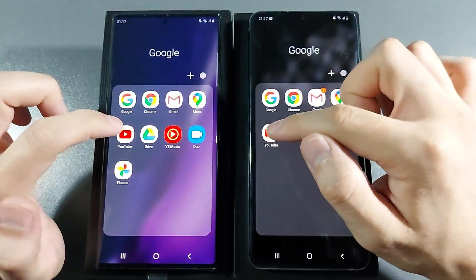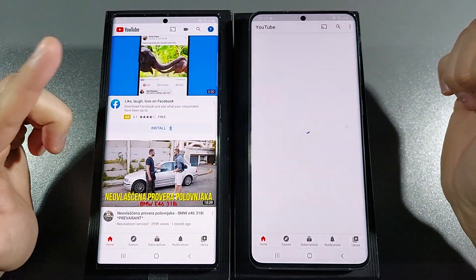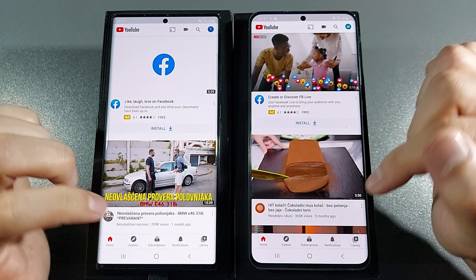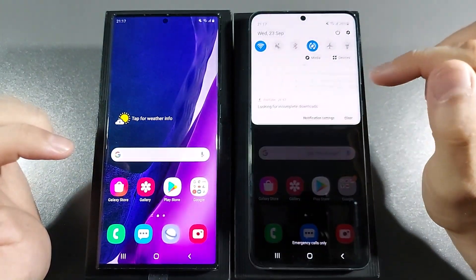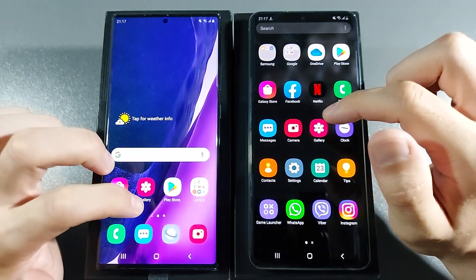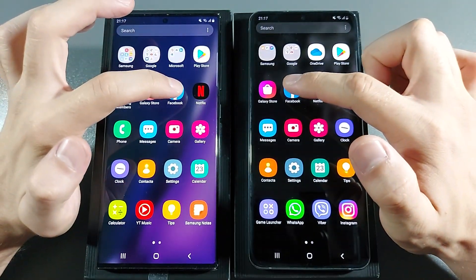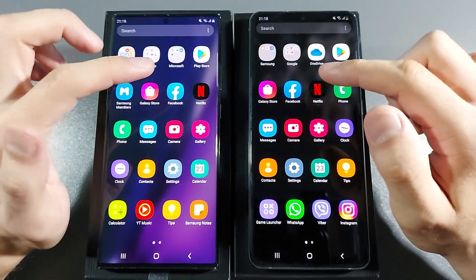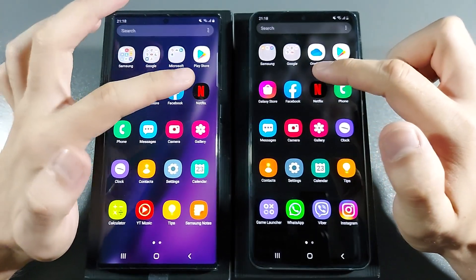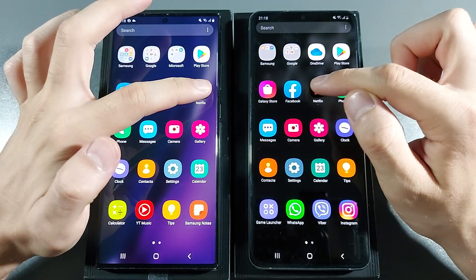Let's go with YouTube — 3, 2, 1, go. S20 Ultra, clear winner there. Let's go with Facebook — 3, 2, 1, go. About the same, but the winner is the S20 Ultra by milliseconds faster.